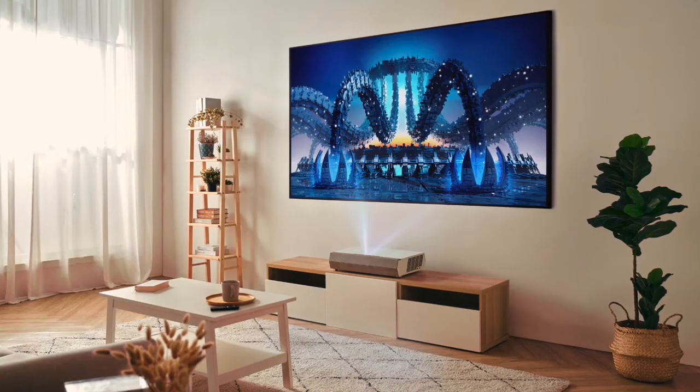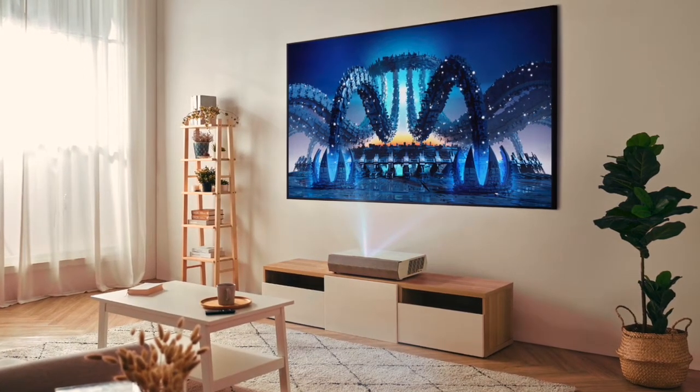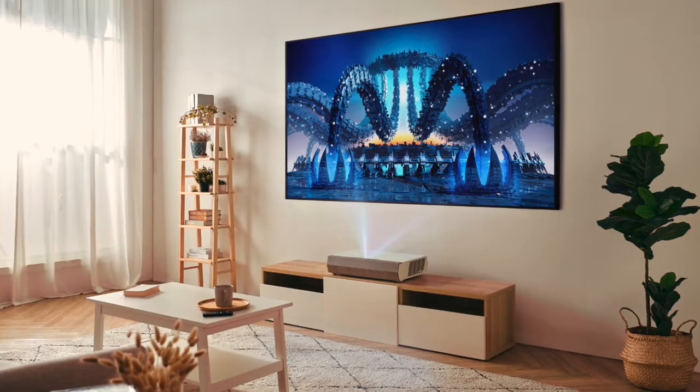After spending some time with it, the answer was yes. Ultra short throw goes in the same place that a television does. You can use a screen or a wall — I actually painted a wall using Sherwin-Williams paint, and it worked out extremely well. Contrast, brightness, and color were impressive. That TV replacement market really made sense.